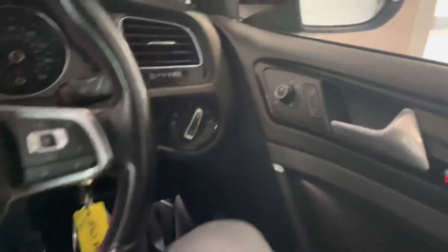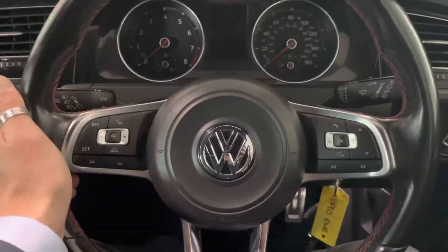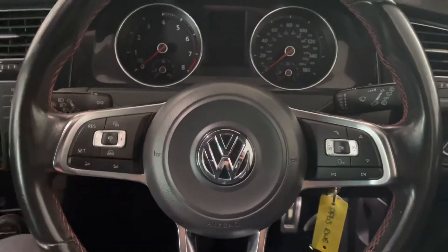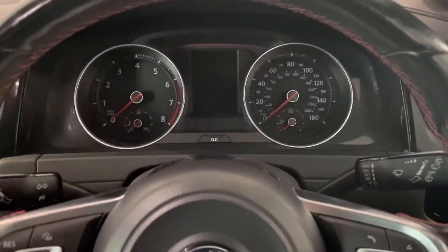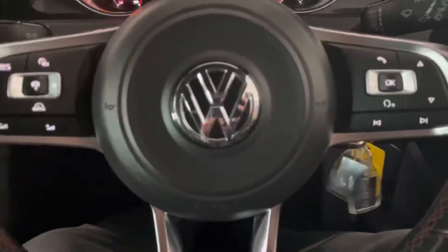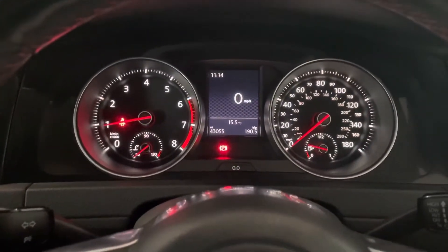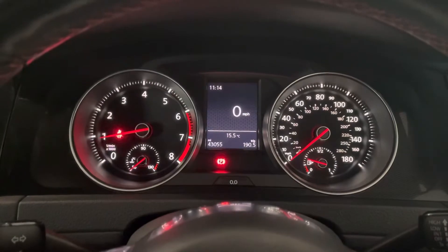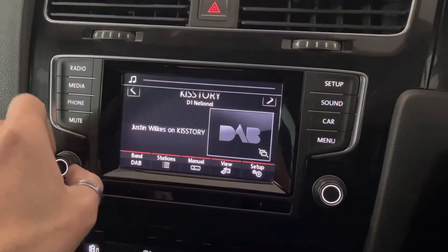Starting on the right-hand side: you get electric folding mirrors, automatic lights, and adaptive cruise control — which is a fantastic feature that Volkswagen brought out on a 2014 plate car. Multi-function steering wheel and these really nice cluster instruments as well. It gives you a nice digital speedo if you want it to, with ice-white dials and red accents. You get DAB radio as well.